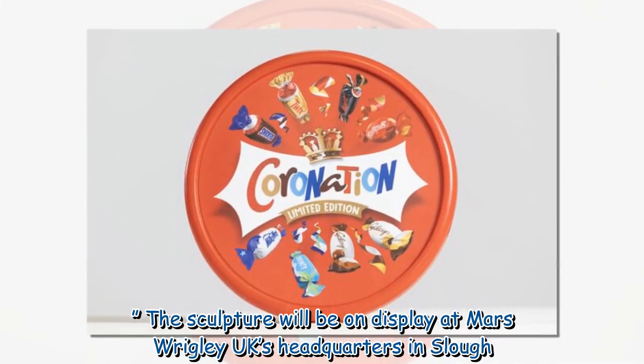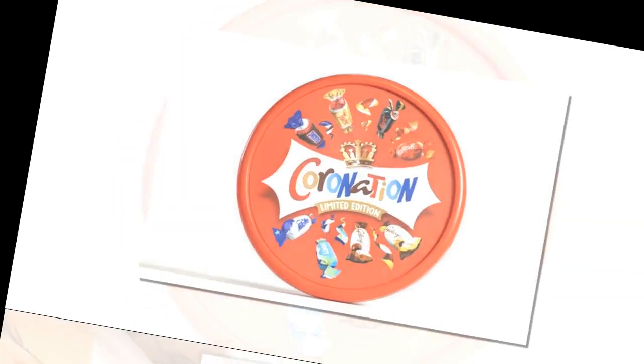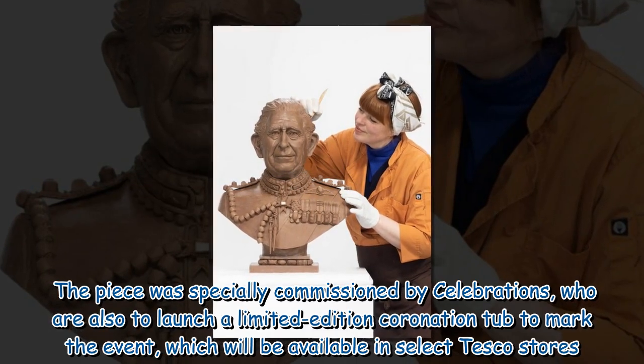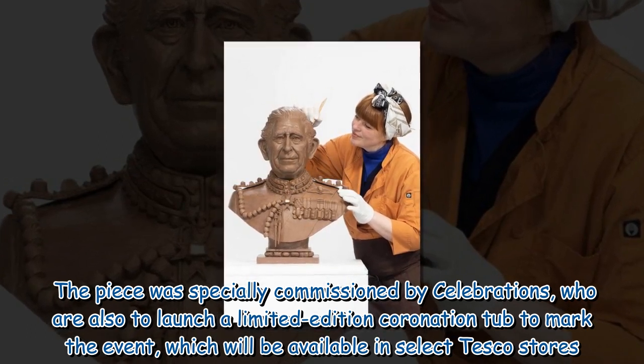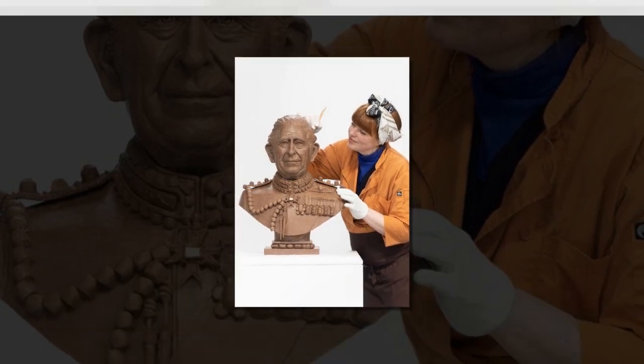The sculpture will be on display at Mars Wrigley UK's headquarters in Slough. The piece was specially commissioned by Celebrations, who are also set to launch a limited edition coronation tub to mark the event, which will be available in select Tesco stores.